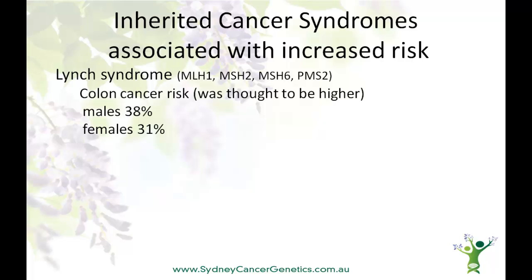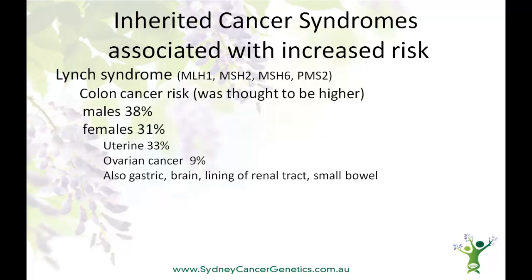Now that we've been able to test people in families with Lynch syndrome, we've found individuals who carry the genetic mutation, but who haven't had a cancer. Lynch syndrome is also associated with increased risks for uterine and ovarian cancer in women. Please see our presentation on ovarian cancer for more information. There are some cancers that, even though the risk is increased in Lynch syndrome, remain uncommon, and at this time no specific screening is recommended for most families.